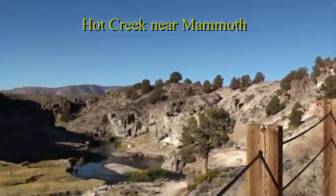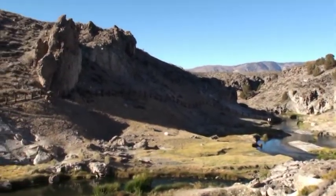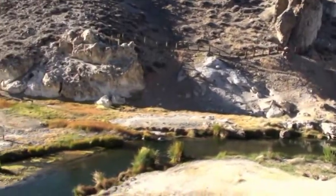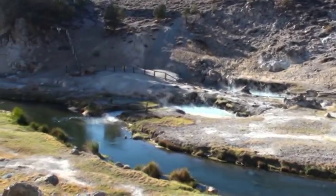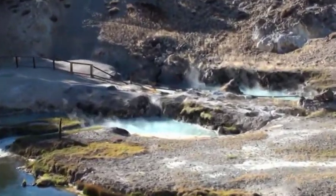We're here at Hot Creek, which is a gorge that was eroded into volcanic rock, allowing hot springs to come up. You can see the boiling water.